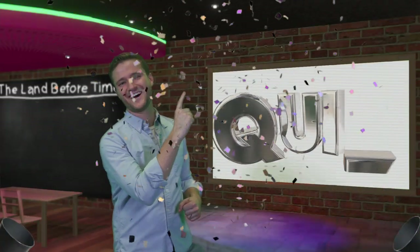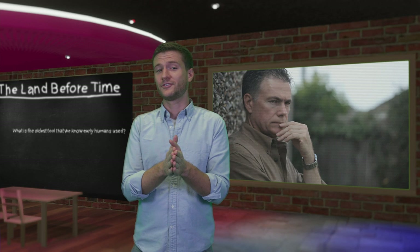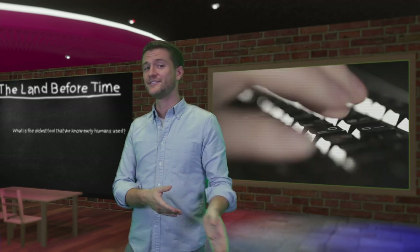Pop quiz: what's the oldest tool that we know early humans used? See if you can guess the correct answer in the comment section below, and stay tuned till later in the video to see if you're right.